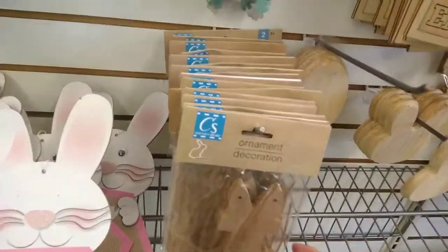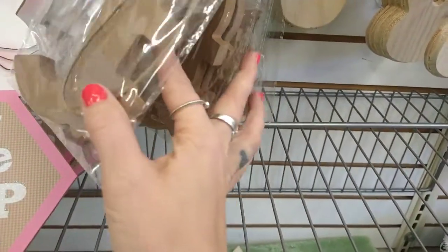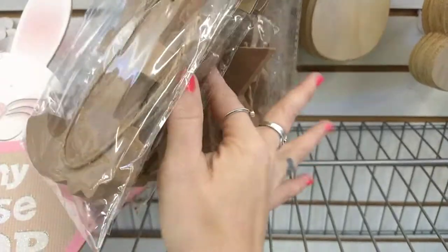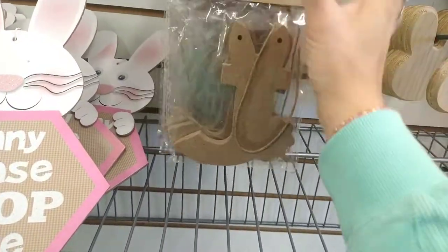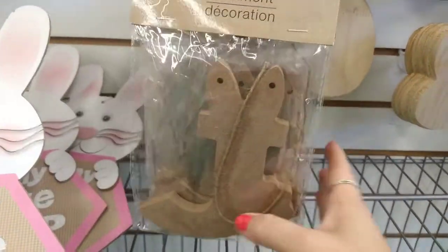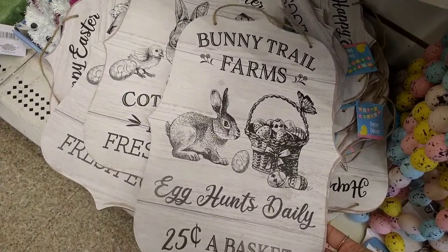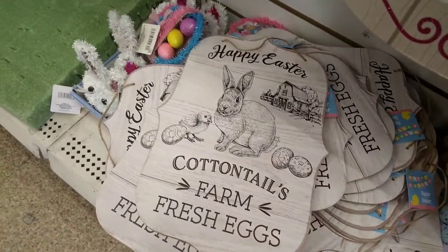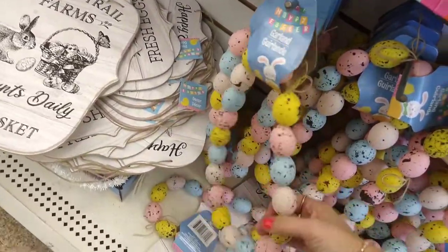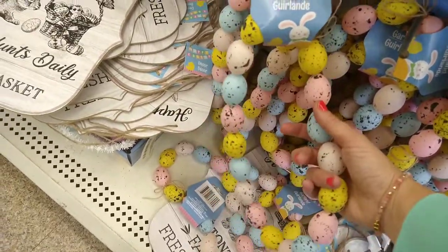Then they have the letter ornaments — I can't remember if I showed you guys these — there's J, then I see K, M is back there. Then I see 'Bunny Trail Farms Egg Hunt Daily' baskets, 'Cottontail Farm Fresh Eggs.' Then they have the egg garland — there's tons of them in here, very cute. I might get some of those.